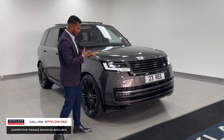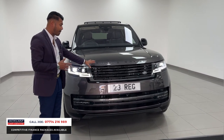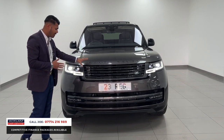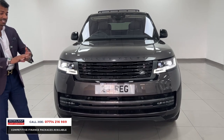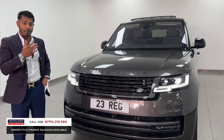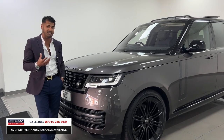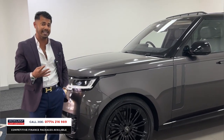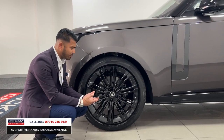This one has everything, starting with full adaptive LED matrix headlights. You've then got the shadow exterior pack, designation lettering, a 360 camera system, rear parking sensors, and park assist. Literally everything from adaptive cruise control, lane assist, and steering assist — so the car pretty much drives itself. It's also got four-wheel steering and air suspension.